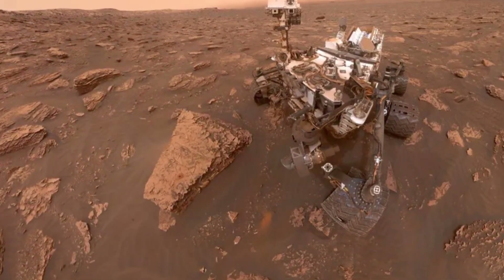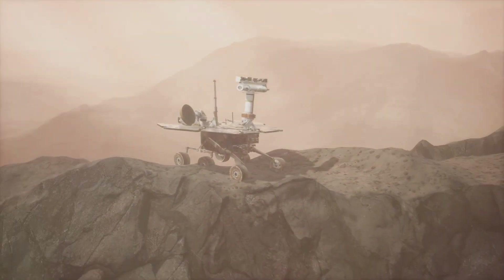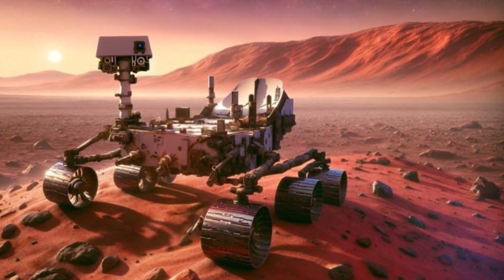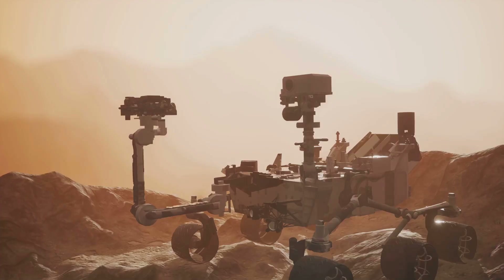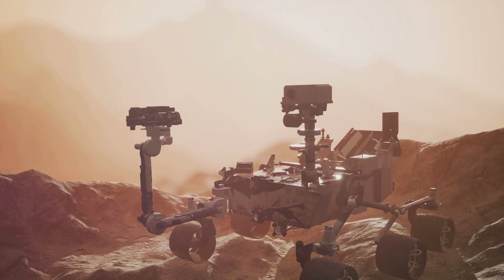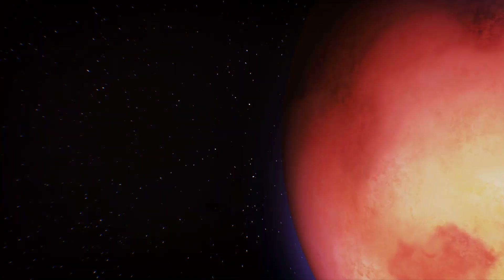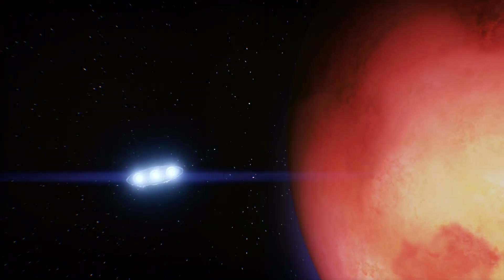Curiosity continues to explore Gale Crater, climbing the slopes of Mount Sharp, a towering mountain at the crater's center. As Curiosity ascends, it's uncovering layers of Martian history like chapters in a geology textbook. Curiosity has revolutionized our understanding of Mars, providing invaluable insights into its geology, atmosphere, and potential for life. Its discoveries have fueled our imaginations and inspired us to continue exploring the cosmos.